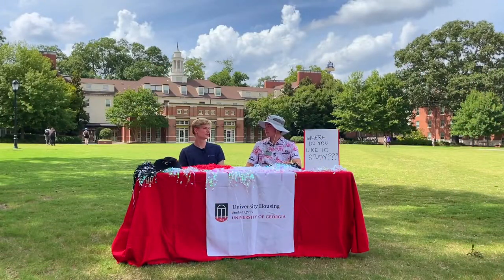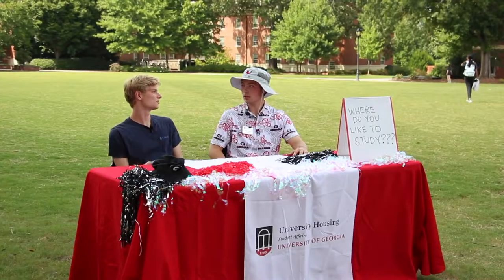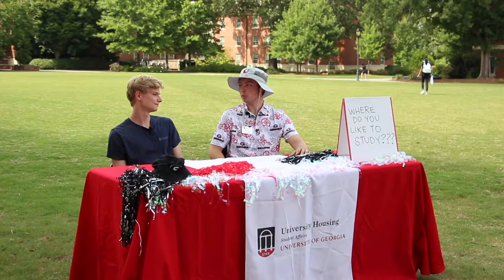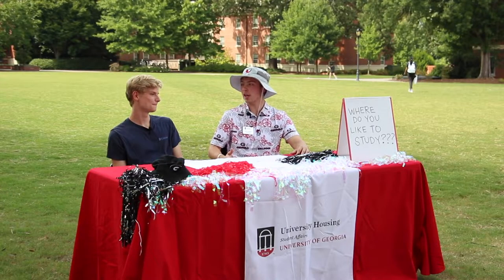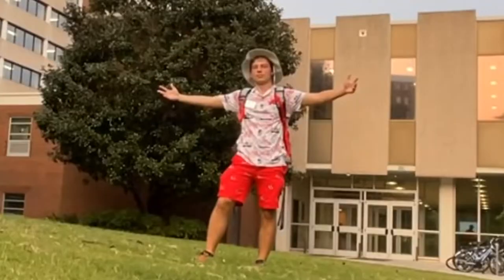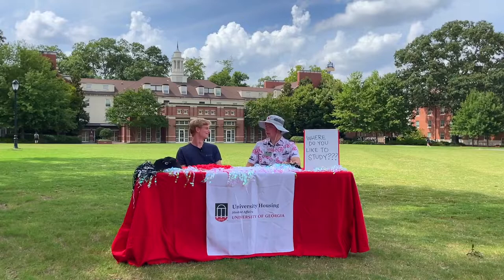I like to study on the third floor of Russell Hall. It's across from the laundry, so I walk past it. If people want to go study in Russell Hall on the third floor, where is that on campus? It's by the high rises — that way. Very cool.